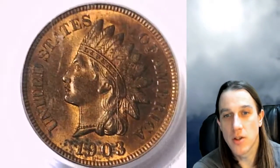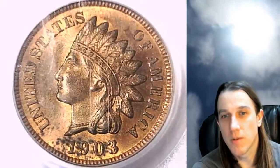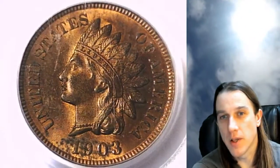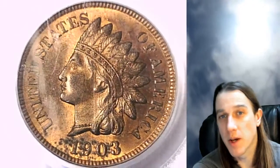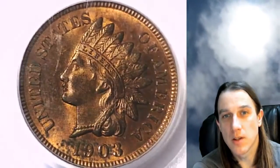If you guys ever see a coin that you like in the videos, there's always a link in the description below and you're welcome to follow it over to eBay. You'll find the listing of this coin in the video, and I have about 3,000 other coins graded by PCGS there as well, so check them out.